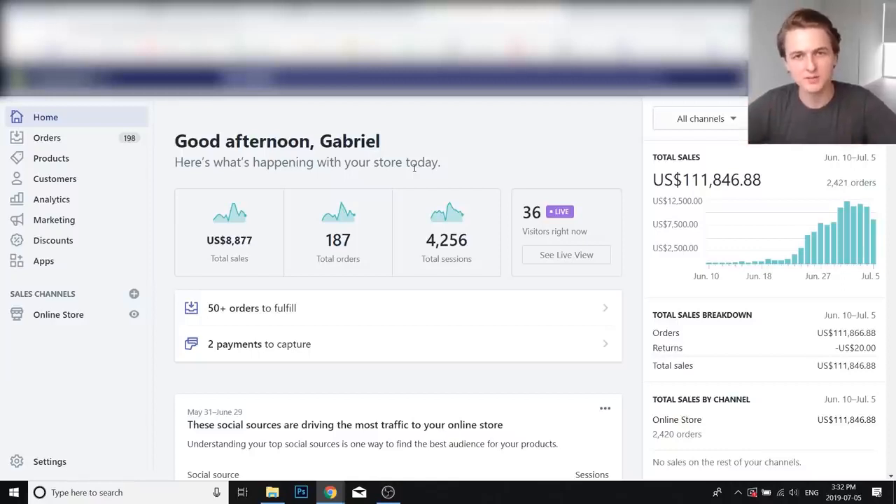Hey everyone, Gabriel here. In this video I'm gonna be doing a case study on a new store that I've been working on that I launched just last month, and in 25 days I've been able to scale it to over $100,000 in sales — all with Facebook Ads. I'm gonna be giving you an in-depth overview of everything I've done so far, including the product, the store, and the ads. I'm also going to show you a week-by-week profit and loss statement.